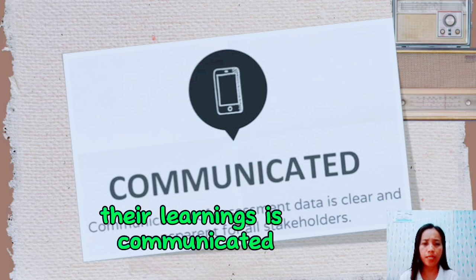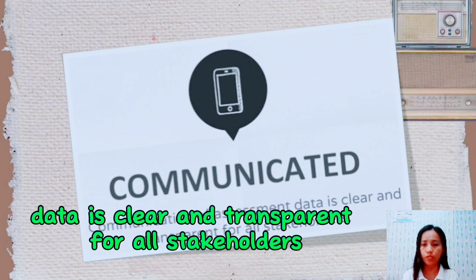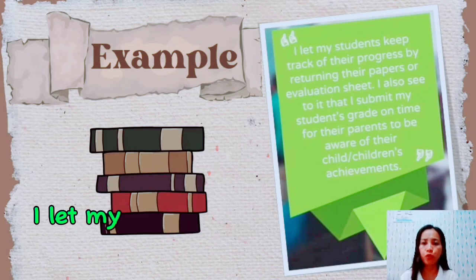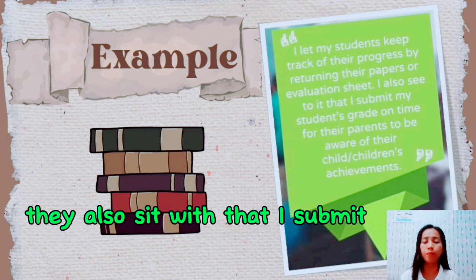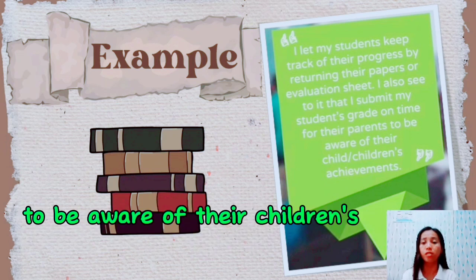Next is communicated. Communication of assessment data is clear and transparent for all stakeholders. For example, I let my students keep track of their progress by returning their papers or evaluation sheets. I also make sure that I submit my students' grades on time so that parents are aware of their children's achievements.